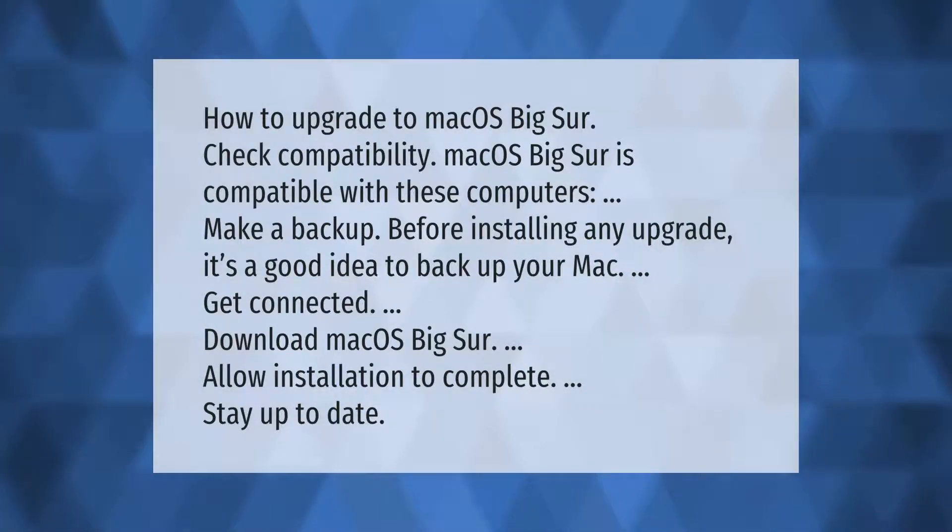How to upgrade to macOS Big Sur: First, check compatibility — macOS Big Sur is compatible with certain computers. Make a backup before installing any upgrade; it's a good idea to back up your Mac. Then get connected, download macOS Big Sur, and allow the installation to complete to stay up to date.